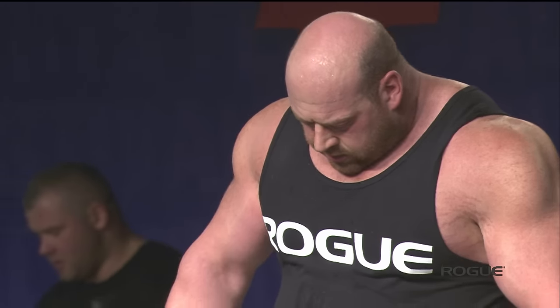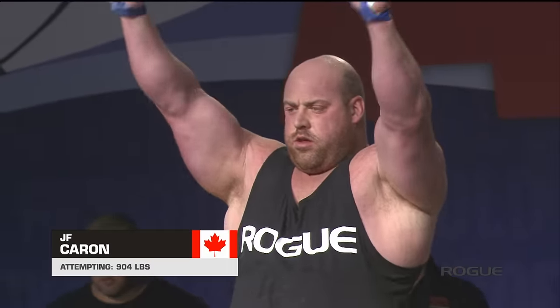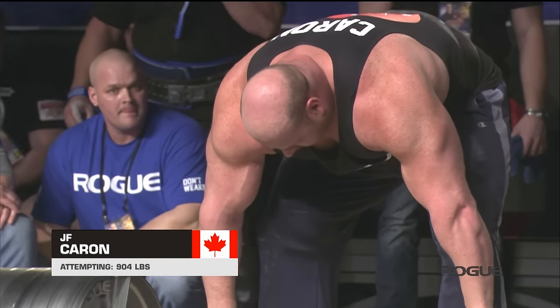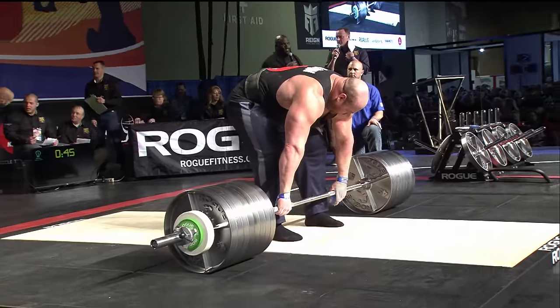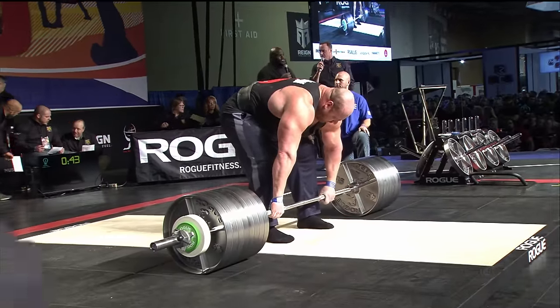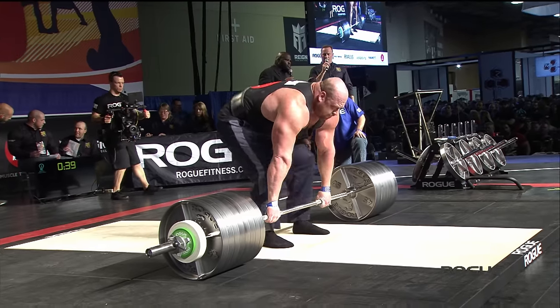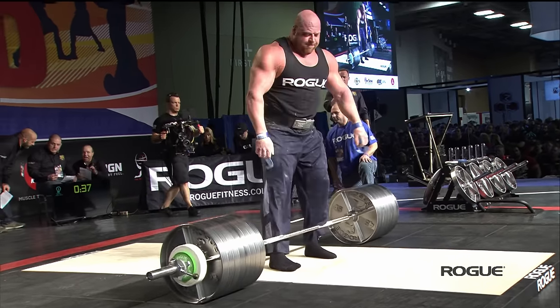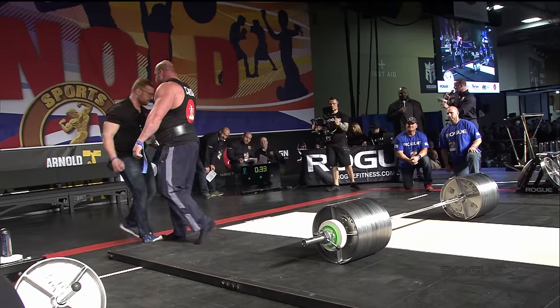He is stepping up to 900 pounds — making a big jump from Alexey Novikov's 820. He's in the 1,000-pound club. And Caron drops 904, maybe grabbing his right hamstring there.